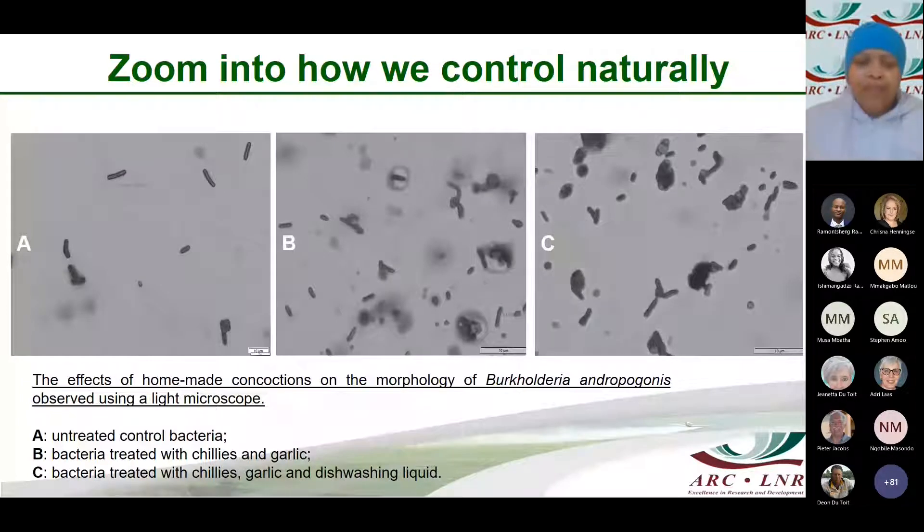Looking at the garlic, chilies and dishwashing liquid — some may think this is fabricated, but I am one of the researchers who has done research on this. Picture A shows the typical structure of a bacterium which causes the disease known as boccal daria. These three pictures were done under a light microscope. In picture B, we treated the bacteria with the chili and garlic concoction and you can see the blotches depicting disruption of the bacterial cells. In picture C, we added dishwashing liquid to the concoction and you can see the flattening of the bacteria, showing further disruption of the bacterial cells.